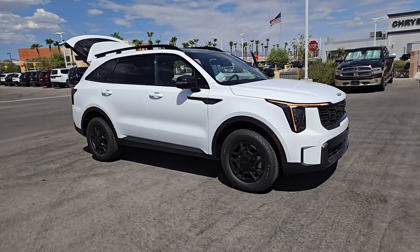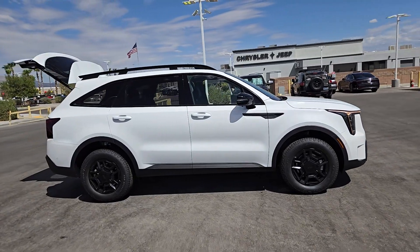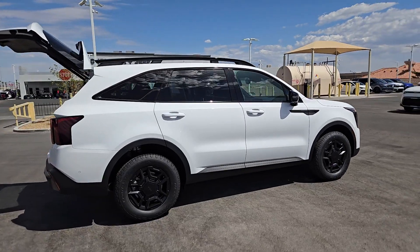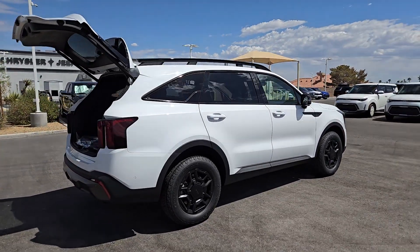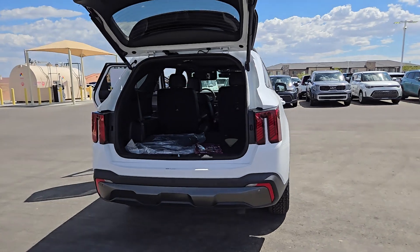Get acquainted with the 2025 Kia Sorento. Take a closer look at this stylish Sorento, a smooth-riding road trip cruiser. This mid-size crossover offers a versatile interior layout with three-row seating, standard infotainment system, and advanced safety features.